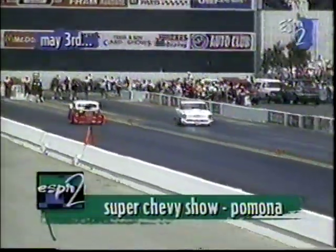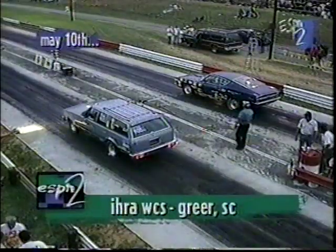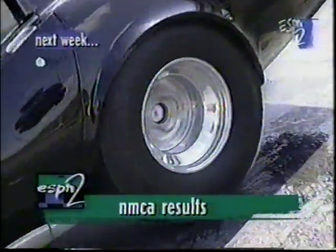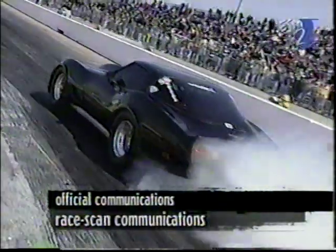On May the 3rd, we'll have coverage of the Super Chevy show with those new Nitro Coupes from Pomona, California. And on May the 10th, the IHRA WCS series will take place in Greer, South Carolina — IDR will be there. And coming up next week, we'll have the results from the NMCA event right here at Gateway. Until then, I'm Ted Jones. Thanks for watching.